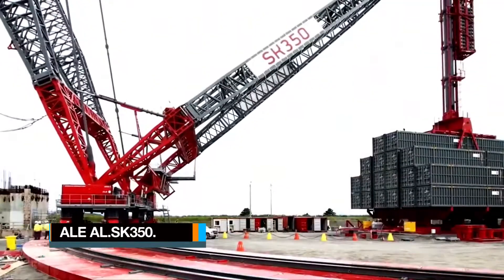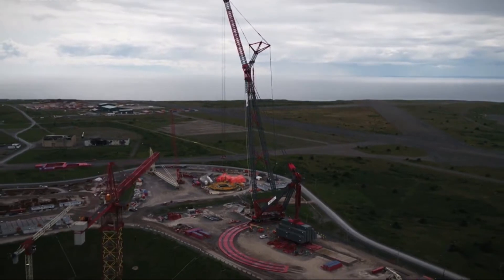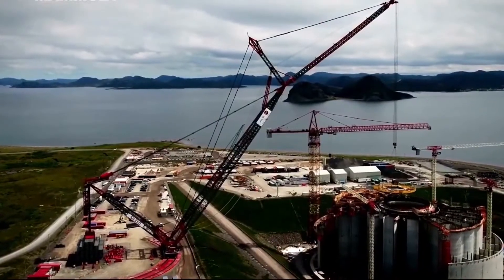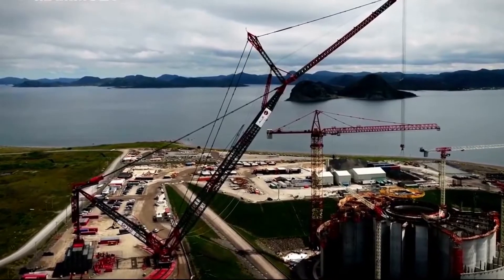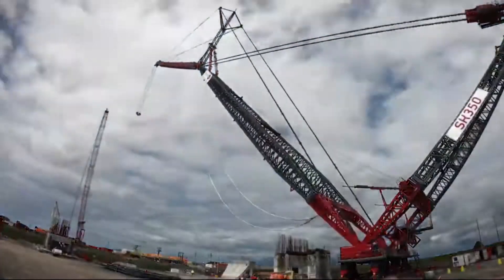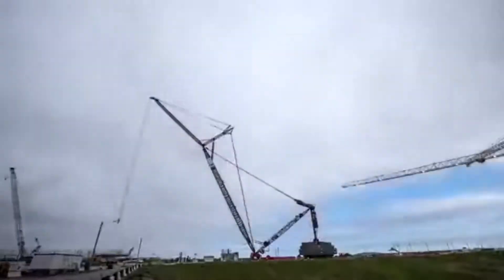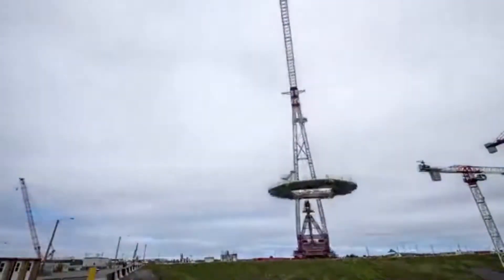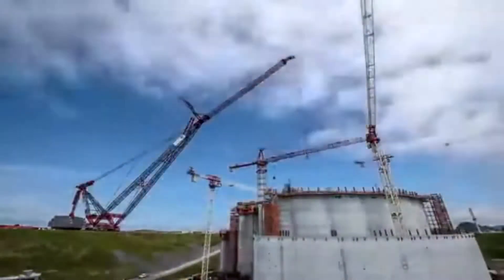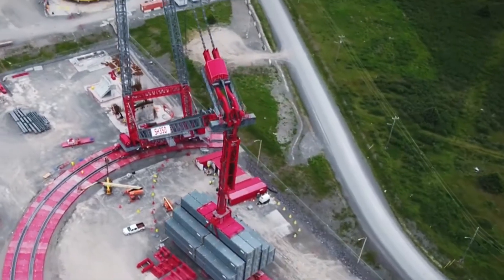Number 8: ALA SK350. It is a 220-metre crawler crane created in 2013 as the highest capacity land-based crane in the world by UK-based heavy lifting expert ALA. This colossal machine was hailed as the world's largest land-based crane in terms of lifting capacity for 8 years. It is capable of hoisting an impressive 5,000 metric tons and can be configured with a counterweight ballast weighing up to 4,000 metric tons.